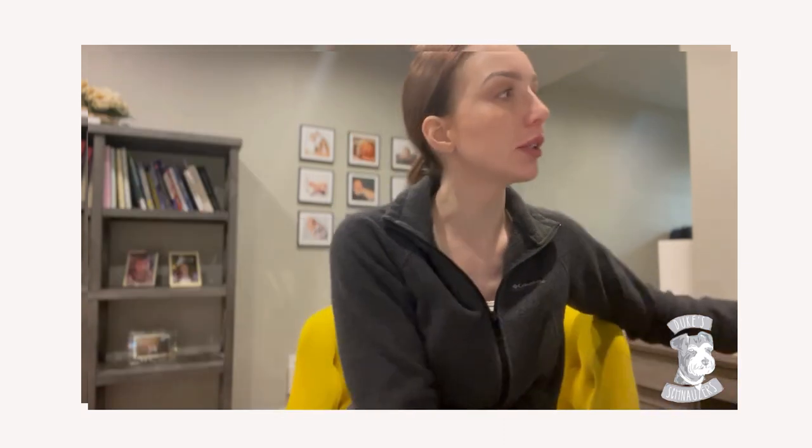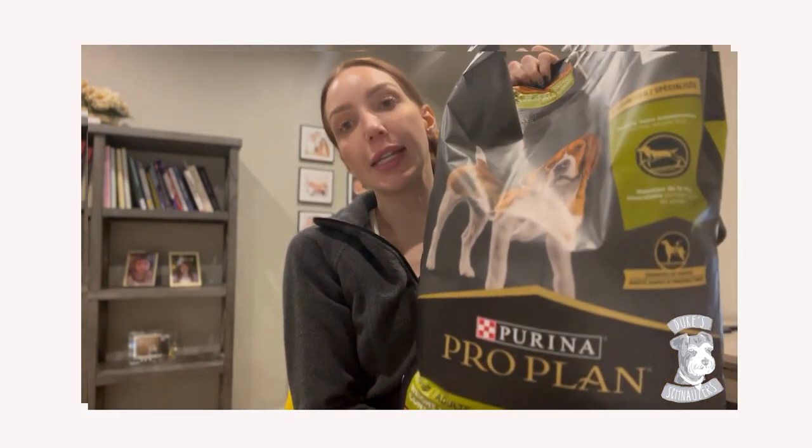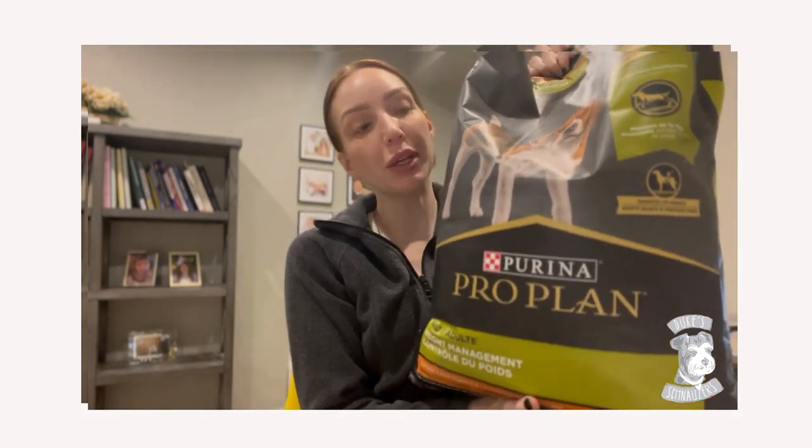I started to look around the store to see if there was any other option similar to the Royal Canin or something that would be a good substitute. That led me to discover Purina ProPlan's weight management formula. I'm going to grab the bag — it's going to be loud, I apologize. Here it is, it's huge — it's an 18 pound bag. This is Purina ProPlan's weight management. There are two different formulas with the same dog on it: a shredded formula and one that looks like regular kibble. I really like the one that's just the kibble.